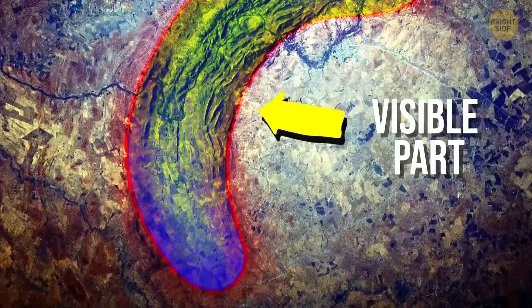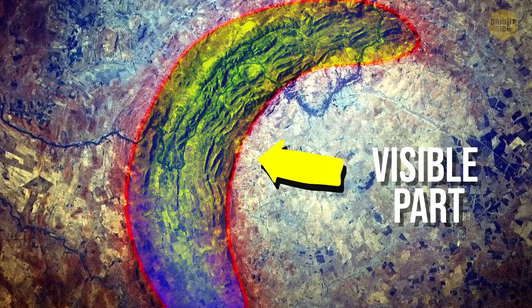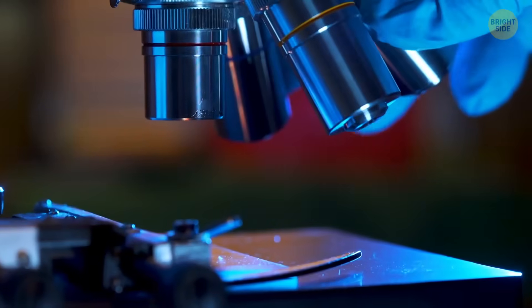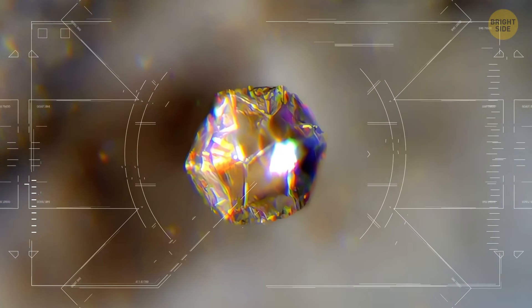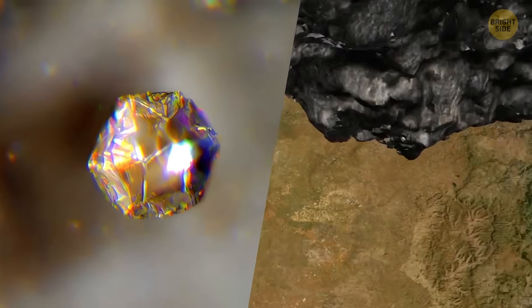Now, only small bits of the original crater rim are visible and the rest is hidden under newer rock. To figure out its true size, scientists studied minerals like quartz and zircon found around the crater. These minerals still have fractures and shock patterns that show us how powerful the blast was.